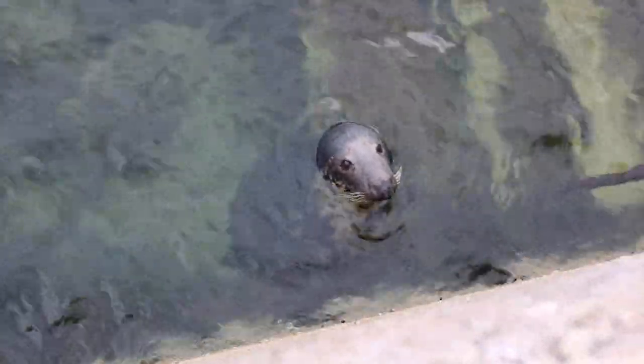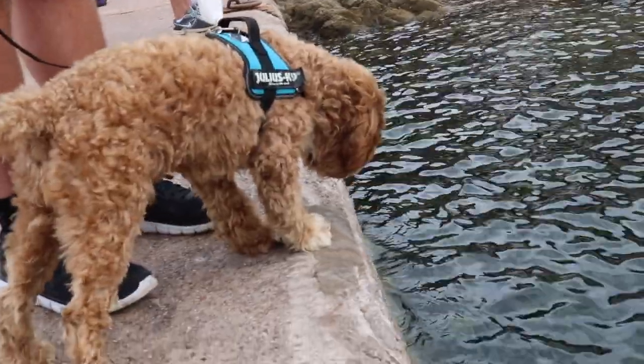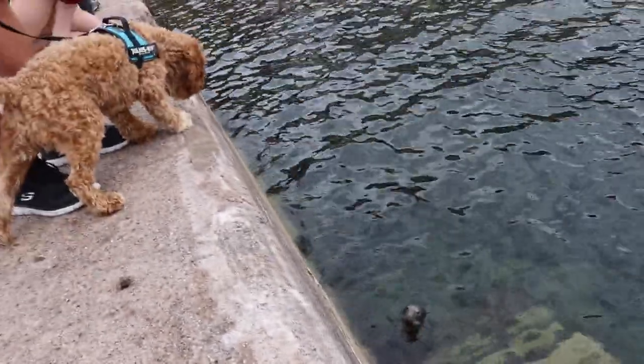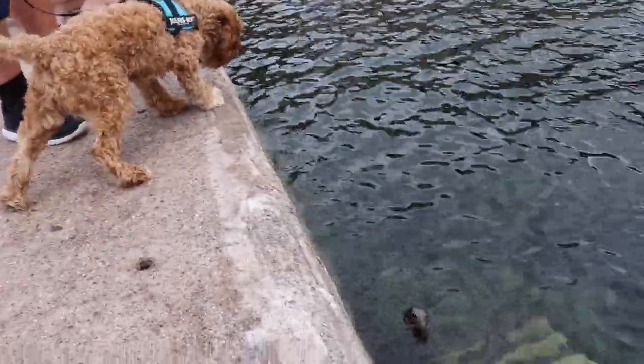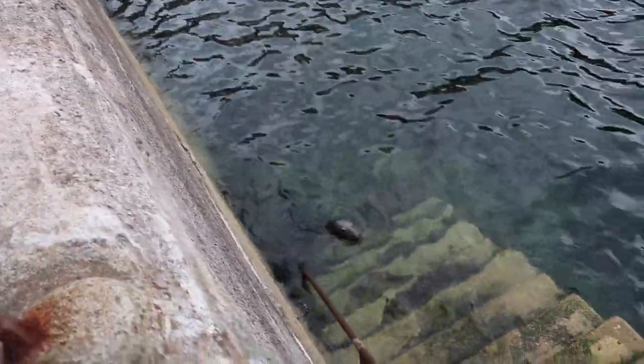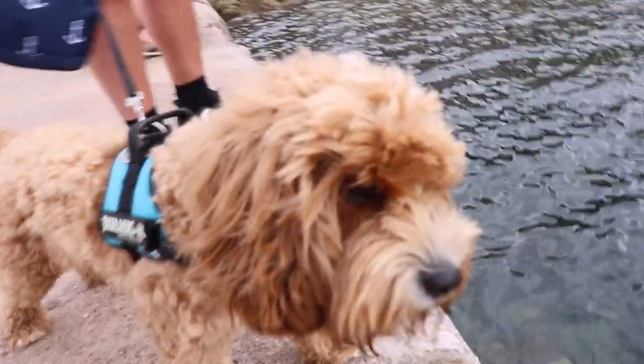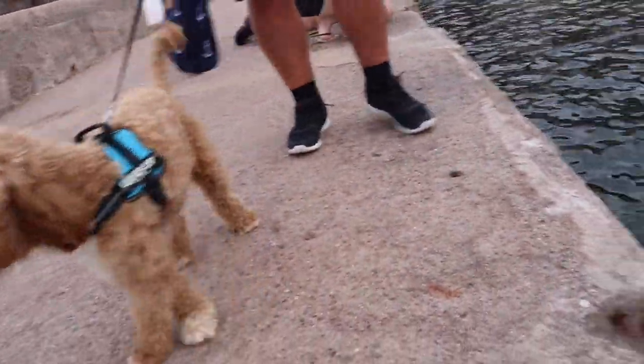Oh my gosh, you're so big. Bailey's peering down, a bit confused because there's a seal. What do you think, Bailey? Bailey's very confused. Where's he going? Bailey's grumbling — he's huge. Do you not trust him, Bailey? So we're just releasing the crabs and the seal comes back because we've been throwing the crabs in.